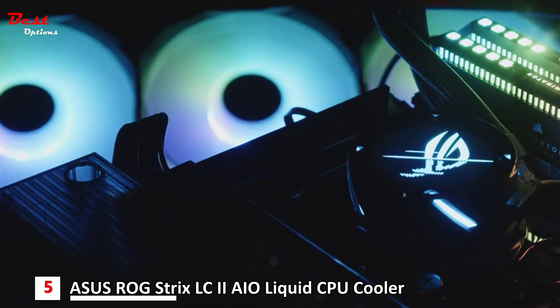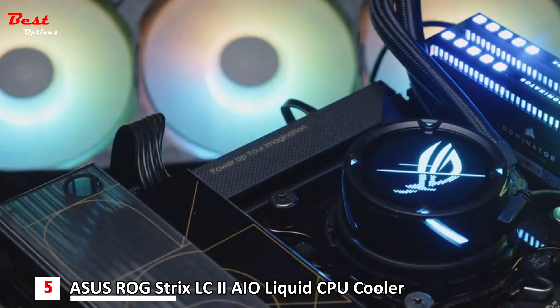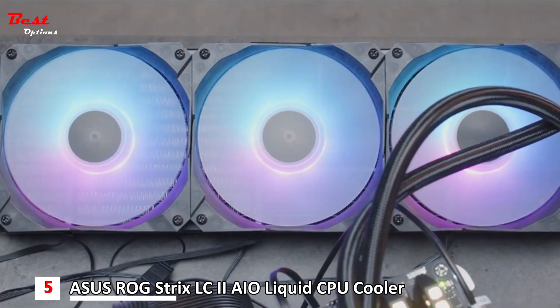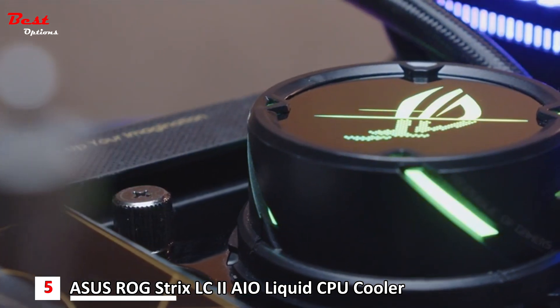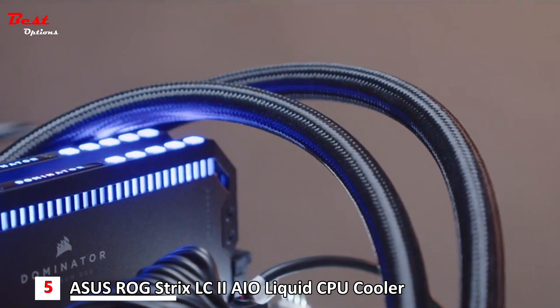It uses a liquid cooling method to expel excess heat from the CPU. Along with high cooling performance, it comes with clean aesthetics, so it is a one-step package for your build. Radiator fans and a closed-loop design make you ready to unleash the full potential of your cooler. For further accentuation, it is equipped with brilliant RGB lighting effects. ASUS never compromises on performance.